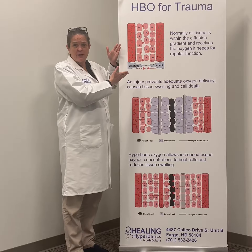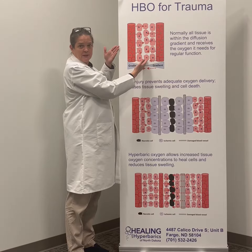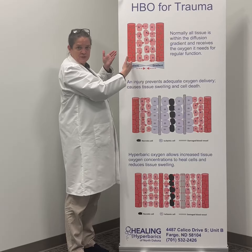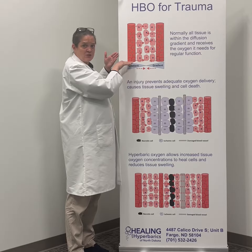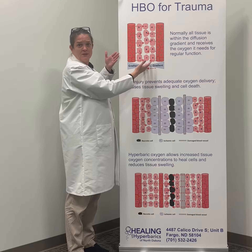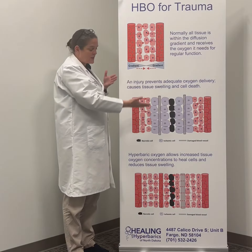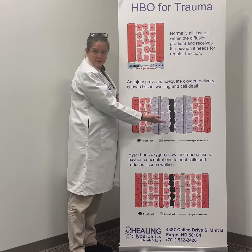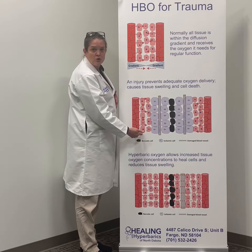Under normal conditions there is no need for hyperbaric oxygen. Cells, represented by the lighter pink here, are within close enough proximity to blood vessels, represented by the red tubes here, that oxygen diffuses down a gradient and all cells receive appropriate oxygen.